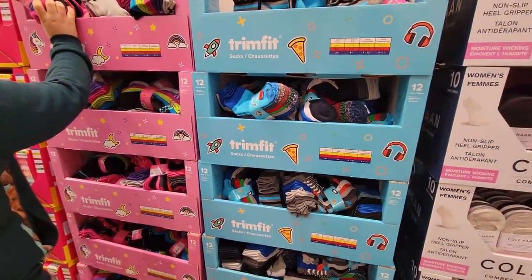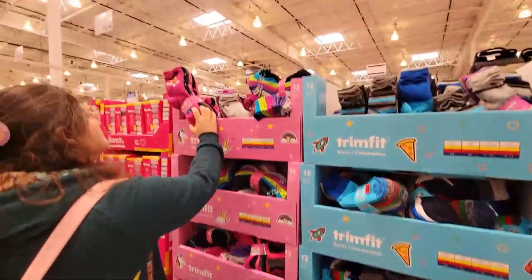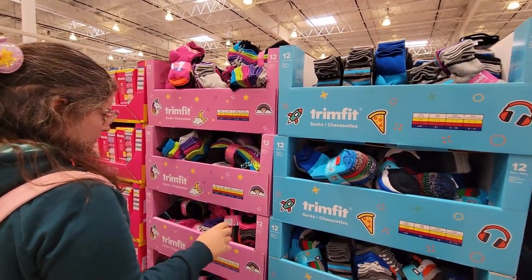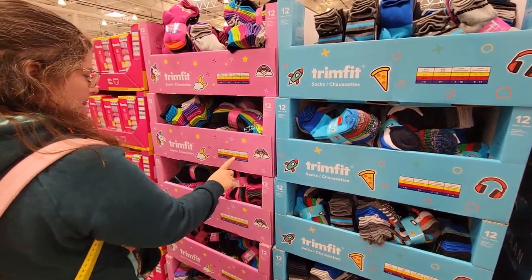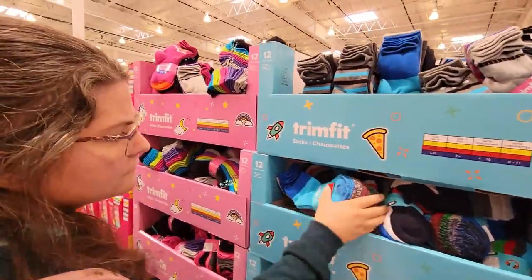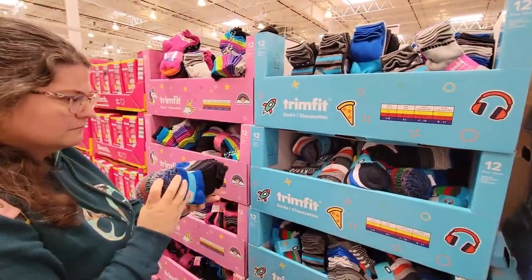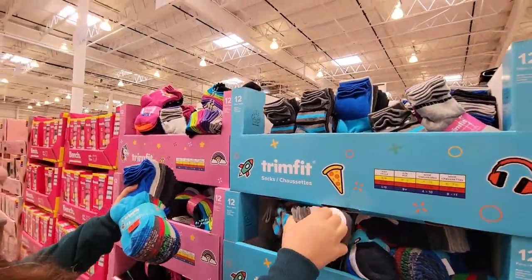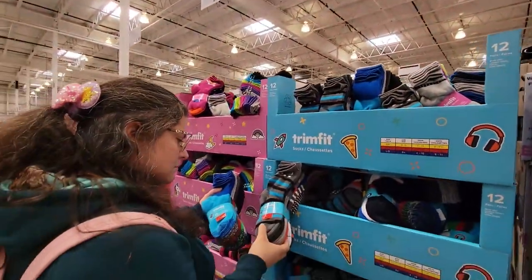Do you want the cuff ones or do you want the long ones? I prefer the long ones. What size are we looking for for Carter? Medium. There you go. $12.99 — and how many pairs come in a pack? 12! Wow, so it's like a dollar a pair. That's really good.